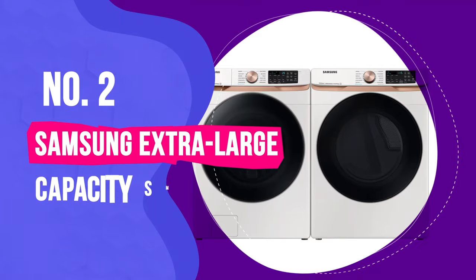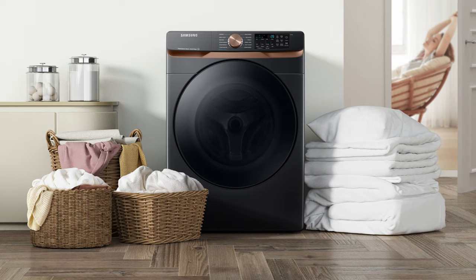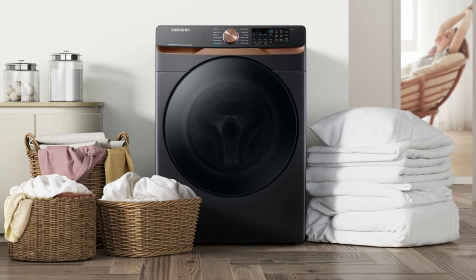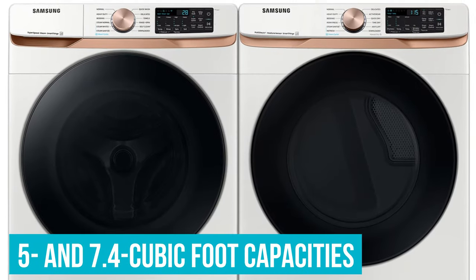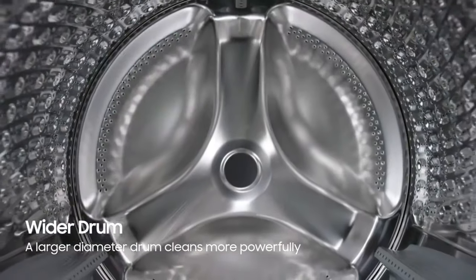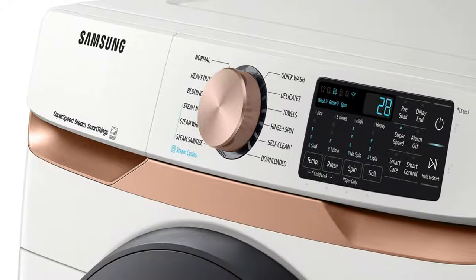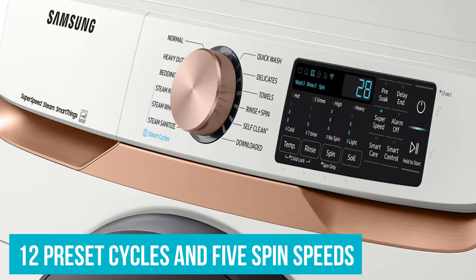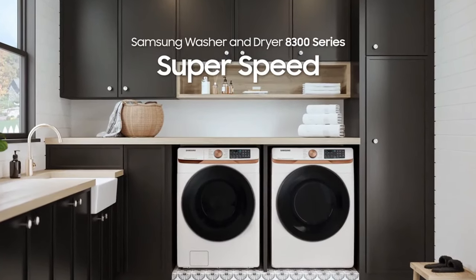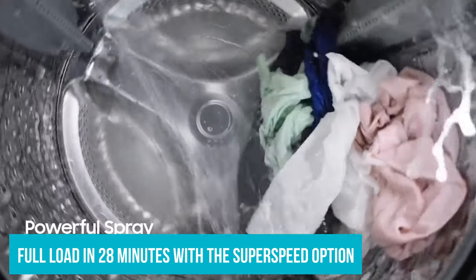Number 2: Samsung Extra Large Capacity Smart Front Load Washer and Dryer. If you frequently have to separate your laundry into two loads or re-run your dryer because you shoved too much in at once, this is the washer and dryer set for you. With impressive 5 and 7.4 cubic foot capacities, this washer and dryer from Samsung can handle a lot of laundry at once and look good while doing so. The smart washing machine, which comes with 12 preset cycles and 5 spin speeds, harnesses steam cleaning to remove stains from clothes without pre-treatment, and it can run a full load in as little as 28 minutes with the super-speed option.